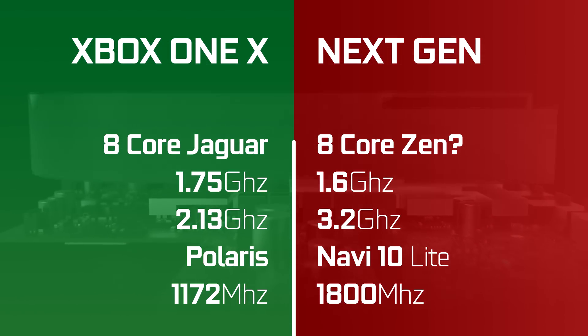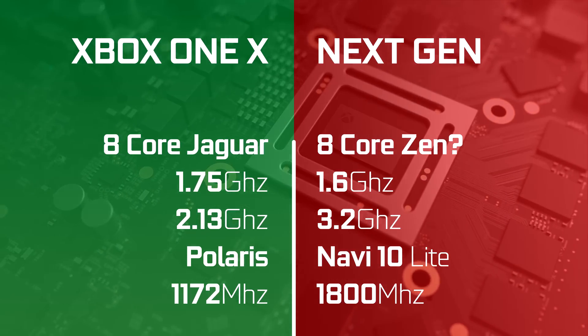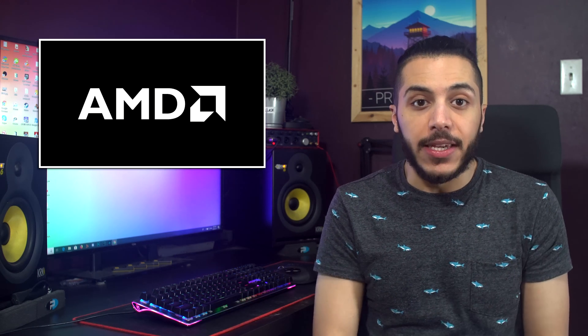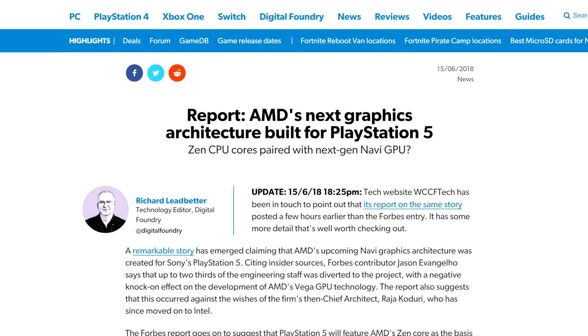This APU is probably for the next generation console, and the switch from Polaris to Navi will definitely be a welcome change. The only thing I'm kind of unsure about is for which console this could be. Sony has a very deep relationship with AMD when it comes to Navi. Some say that Navi was built for the PS5. So will we see two completely different SoCs for the next-gen consoles, or will Microsoft just have to fork up the cash to use the same design? Let me know what you think down below.